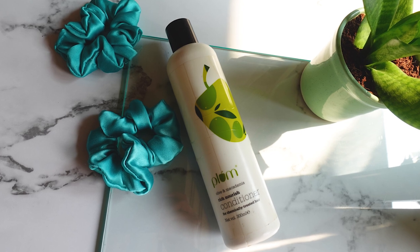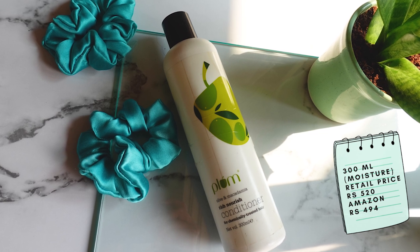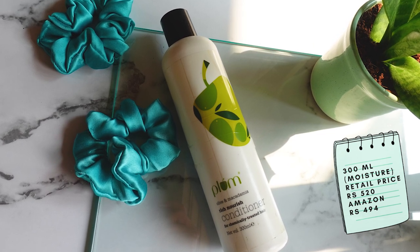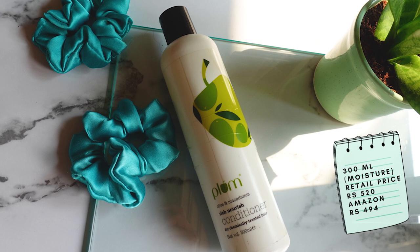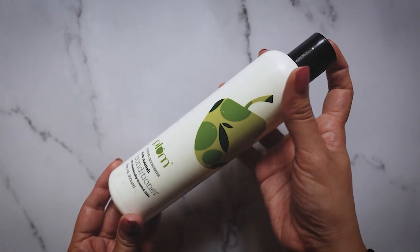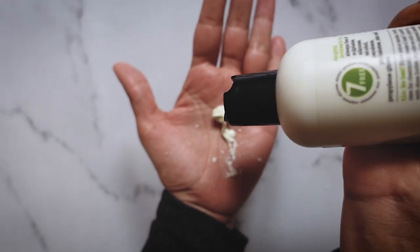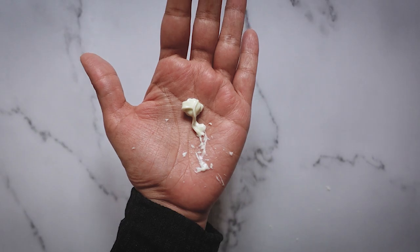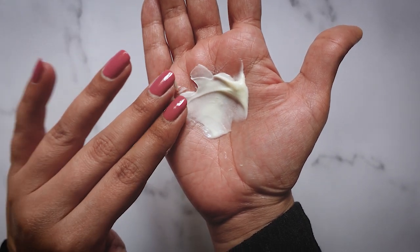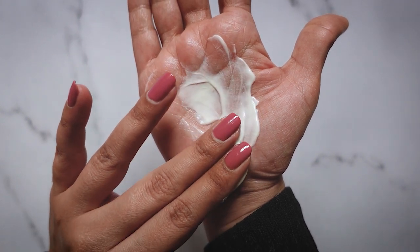Next we have the Plum Olive and Macadamia conditioner. This comes in a 300ml bottle and originally retails for ₹520; you'll find it on Amazon for ₹494. This conditioner is vegan and cruelty free. It's a lightweight conditioner with amazing slip — detangling my hair with this conditioner is a dream. It does contain some proteins lower down in the list, however this is a moisture product. I personally really enjoy this conditioner as well as the light fragrance.